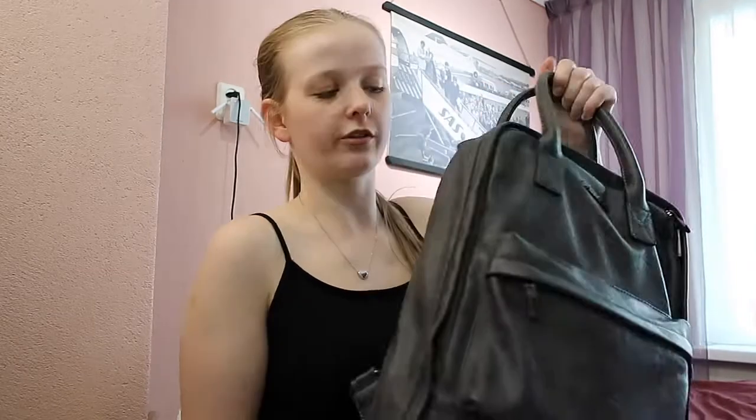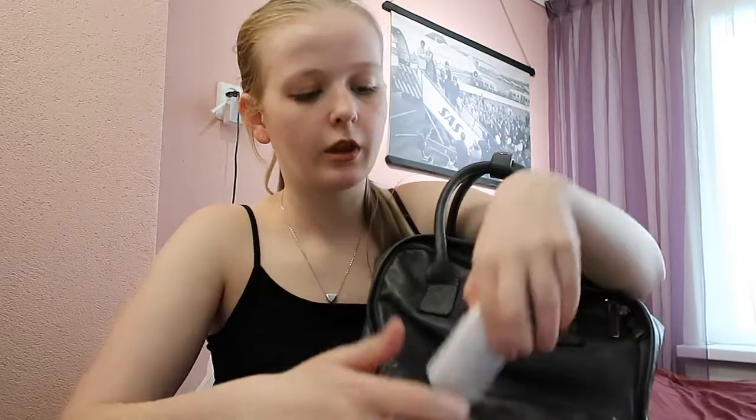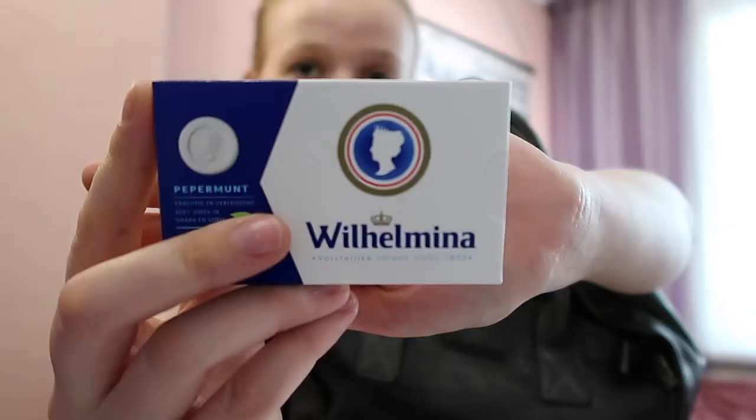The backpack has got three pockets: a front pocket, a large pocket, and on the back there's another pocket with one more pocket inside it. Let's start with the front pocket. In here I've got a scrunchie for when I need to tie up my hair, my earbuds — there's no way I'm surviving a day of class without those — some lemonade, and some peppermint. That's everything in the front pocket.